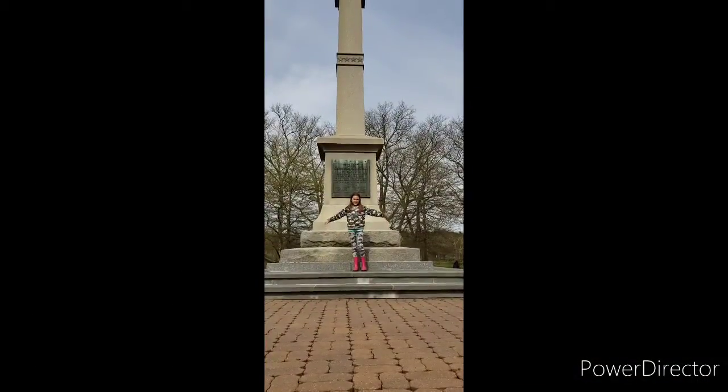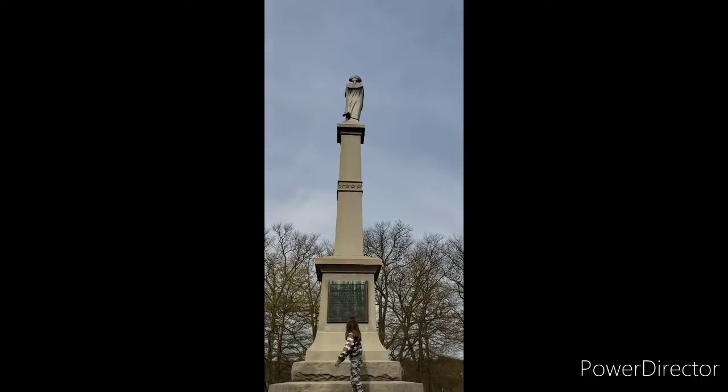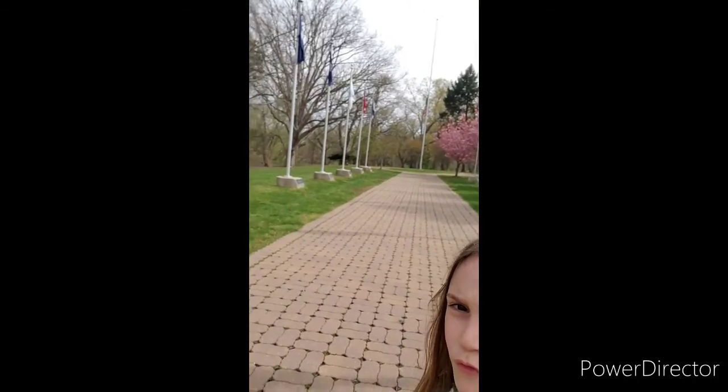Hi guys, we're at the Washington Crossing Visitors Center. Let's go check this place out — the 14 original flags.